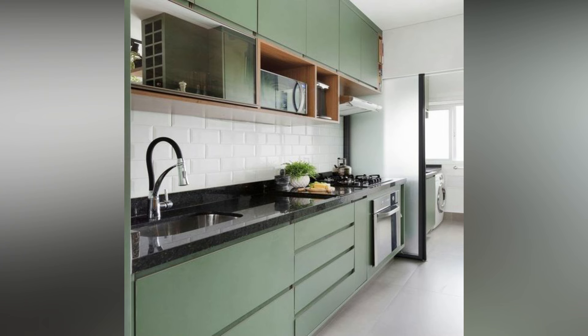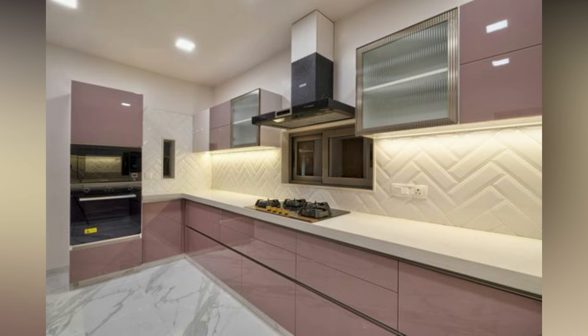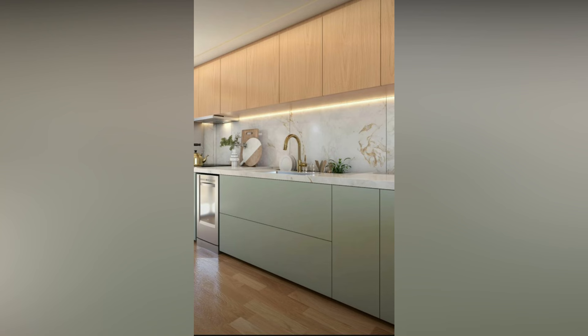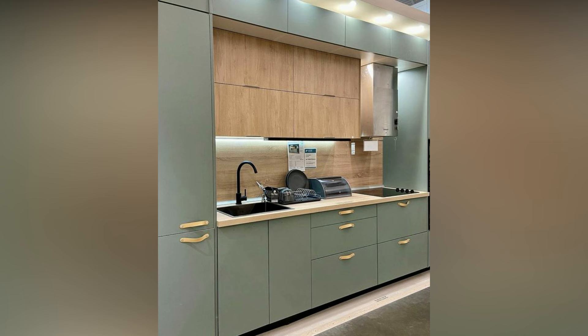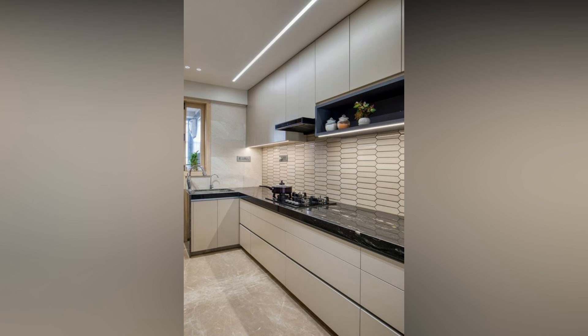Selecting kitchen tiles is no easy job. When shopping for kitchen wall tiles, you may find yourself caught between picking a simple kitchen wall tile design and modern kitchen wall tile designs. Moreover, you also need to keep in mind the functionality of the walls. Intending to address all these concerns, we are presenting you with this pictorial guide.